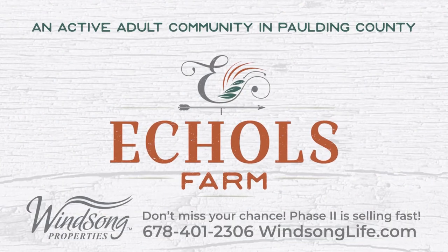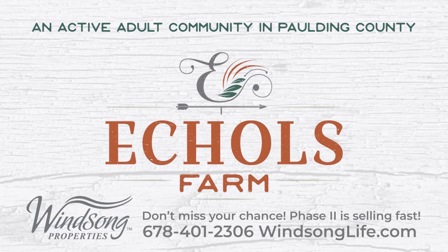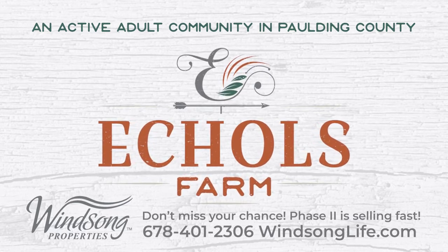Call 678-401-2306 or visit us at windsonglife.com.